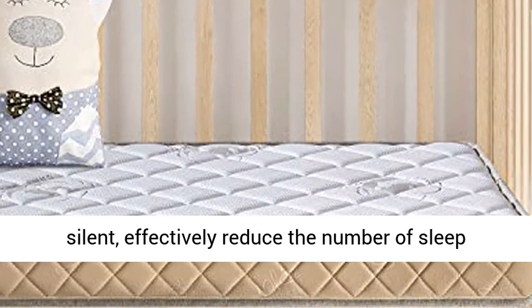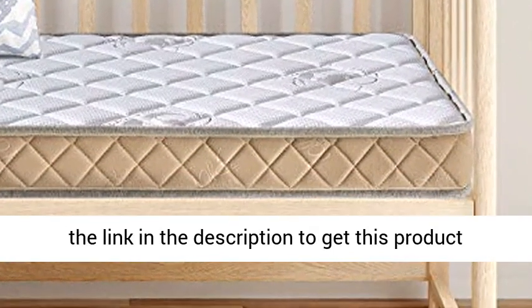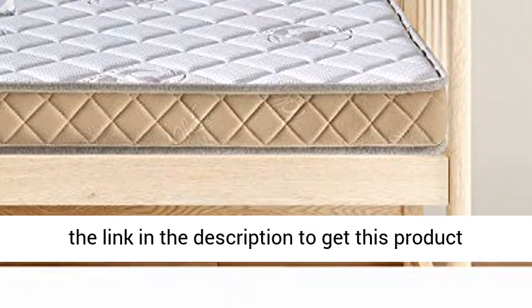Quiet without interference: Strong anti-interference performance — lying and rolling on the mattress is silent, effectively reducing the number of sleep turnovers and improving the quality of sleep. Click the link in the description to get this product today at the best price.